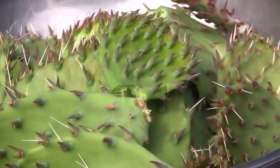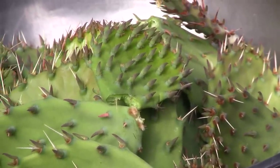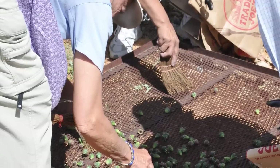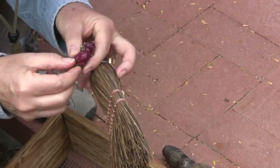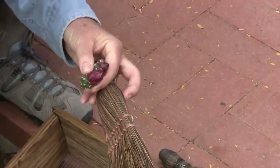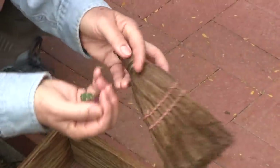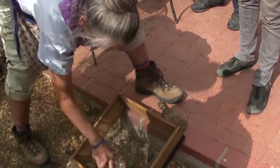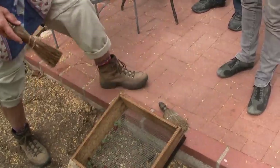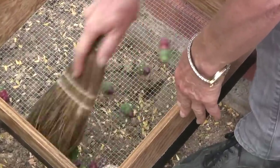The spines on the cactus pads still have to be burned off and the buds have to go through one more cleaning step to make absolutely sure there are no more spines left. There will be a hard, very stiff spine coming off the stem tissue — it's an older spine and not easily shed — and you do not want that in your food.